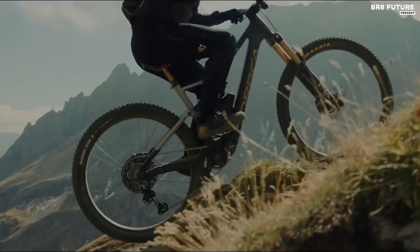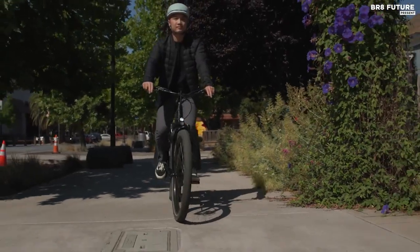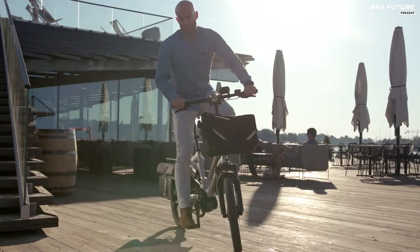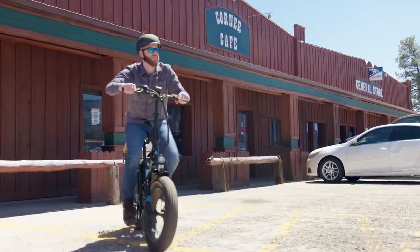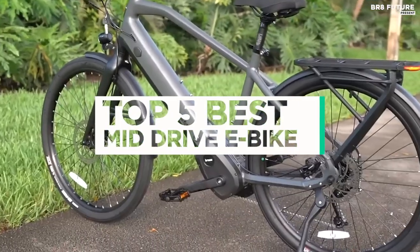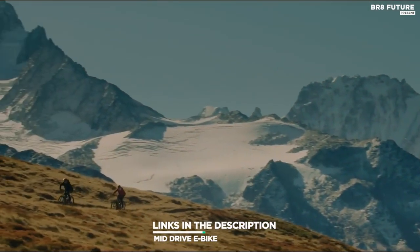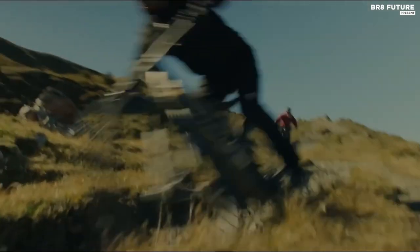Mid-drive electric bike motors offer the pinnacle of electric bike performance, delivering unparalleled efficiency, seamless power, and an unmatched riding experience. These cutting-edge motors are the top choice for high-end electric bike manufacturers seeking to provide their customers with the best possible riding experience. And that's where our guide to the top 5 best mid-drive electric bikes you can buy for this year comes in. All the links to products can be found in the description below — let us know in the comments which tech-related topics you'd like to see in our next videos.